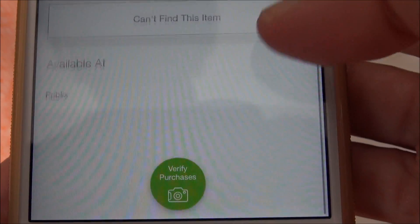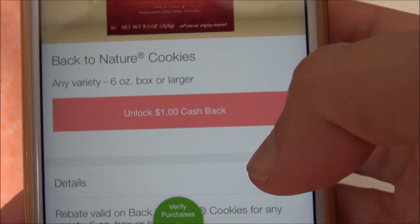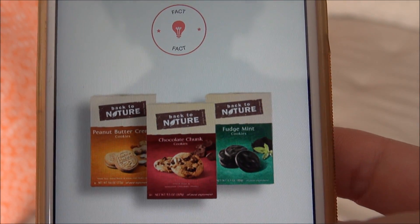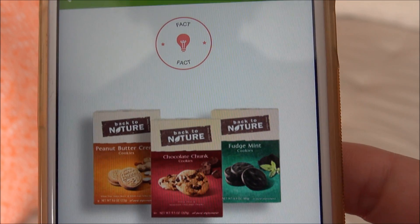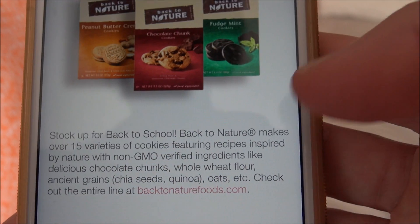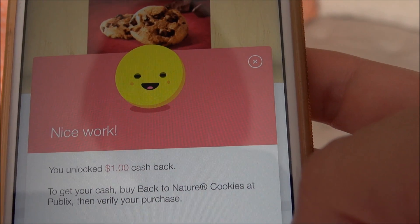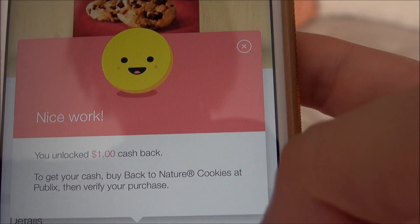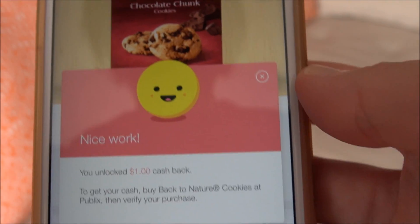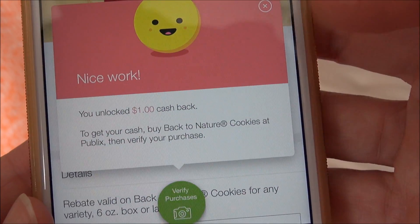To verify your purchase, I'll show you what to do there in just a minute. But first, we're going to unlock that rebate. There's always something you need to do in order to get the rebate to work. For this one, all you have to do is read this fact — it's not asking you to do anything difficult. Click Unlock and it's unlocked. You are now eligible to get a dollar back after you scan a receipt with this product item on it — check the barcode, scan the receipt, and submit it.